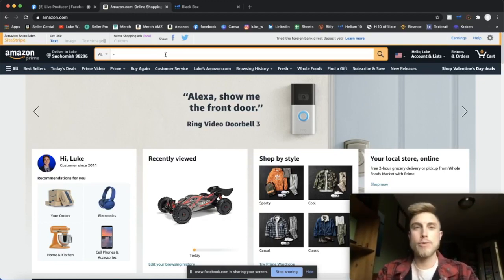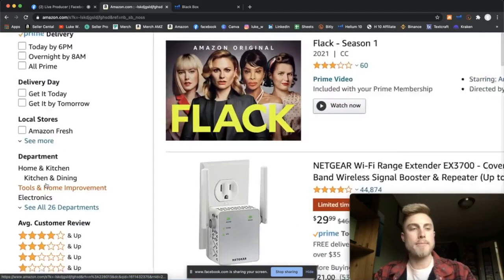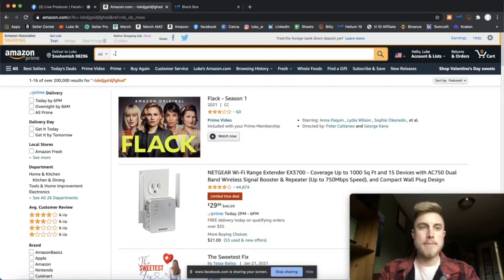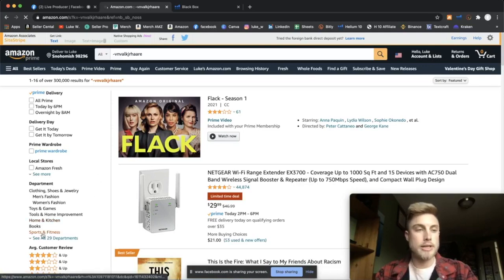We're going to use the negative keyword search method. You start by typing a minus sign and then a bunch of random letters — just like that. This is going to pull up every product that does not contain this random string of letters. Notice on the department side — this is where we go next. It's only going to give us Home and Kitchen and a couple of categories. Don't press 'See All Departments' because this won't work. But if you want to switch it up to see different departments, type a different set of weird letters — and now it's showing Sports and Fitness, Toys and Games, and a few other cool categories.